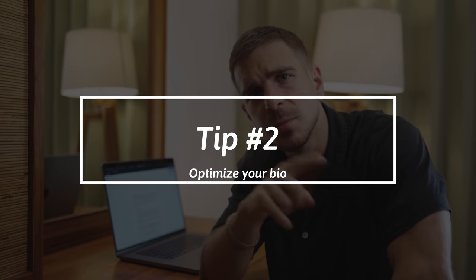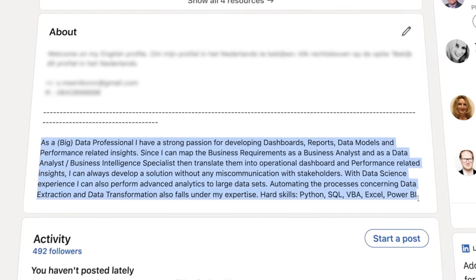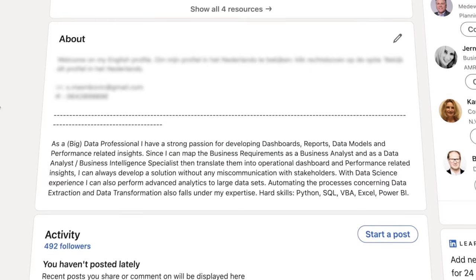Tip number two: optimize your bio. Next up is to update your bio or description — this is basically where you describe who you are and what you do in a maximum of about four or five sentences. Again, very important: this is where you want to repeat the same keywords you've used in your header as well. LinkedIn is a search engine and you want to optimize your profile for this search engine. In your bio, next to the keywords that you've repeated, you also want to include some more specific keywords that you just couldn't put in your header.